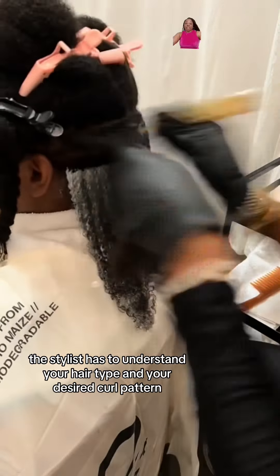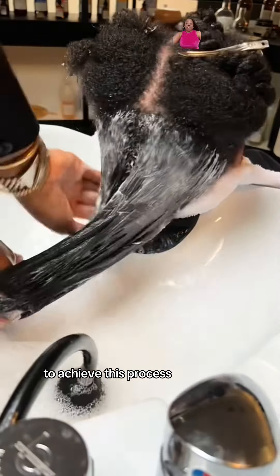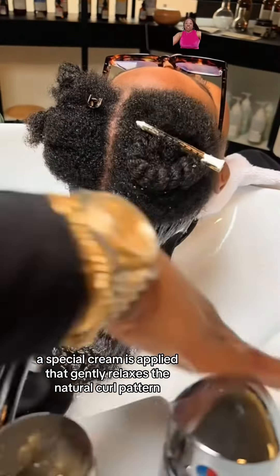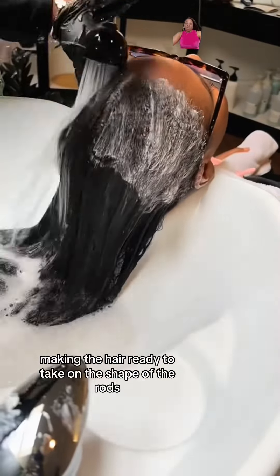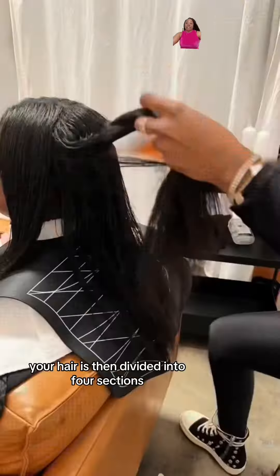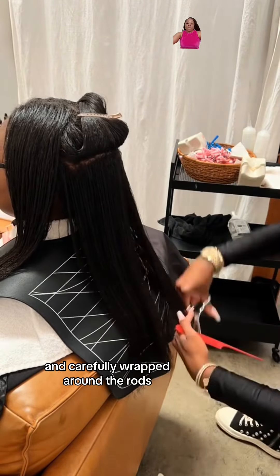At first, the stylist has to understand your hair type and your desired curl pattern to achieve this process. A special cream is applied that gently relaxes the natural curl pattern, making the hair ready to take on the shape of the rods. Your hair is then divided into four sections and carefully wrapped around the rods.